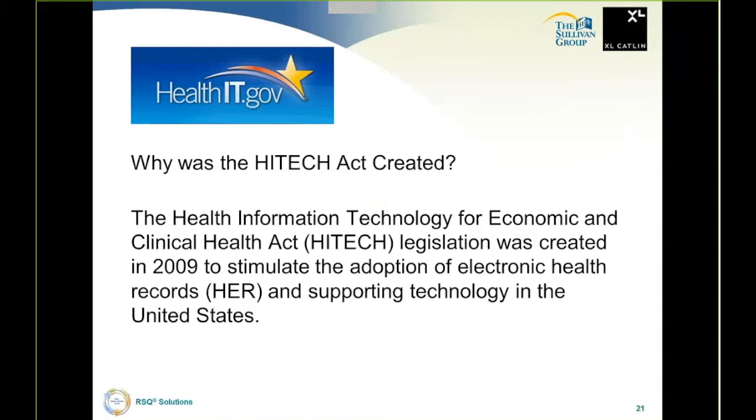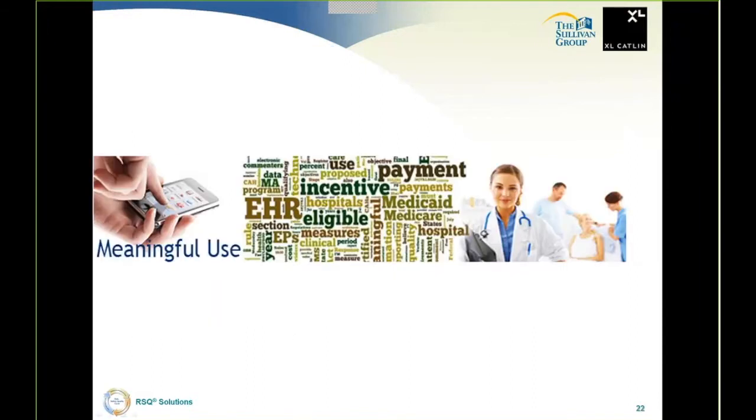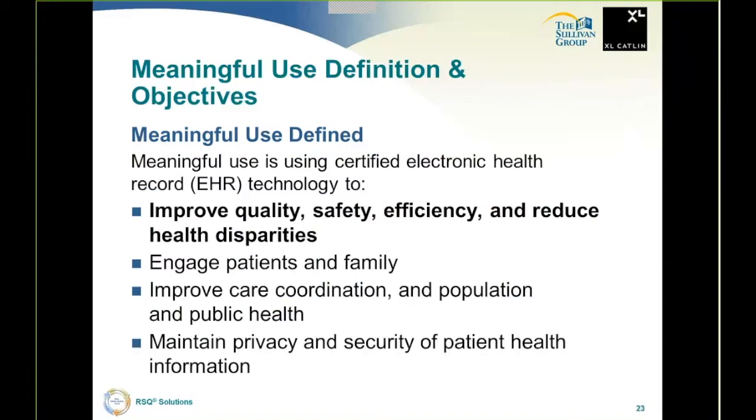In part, this is related to the HITECH Act, which was created to stimulate the adoption of electronic health records and supporting technology in the United States. If you implemented an electronic health record, you got money to help you implement. In order to steer the course, the government came up with regulations describing meaningful use. Meaningful use is using certified electronic health record technology to improve quality, improve safety, improve efficiency, and reduce health disparities. But from what I've told you so far, do you think there is real efficiency and reduction of health disparities in today's medical records?